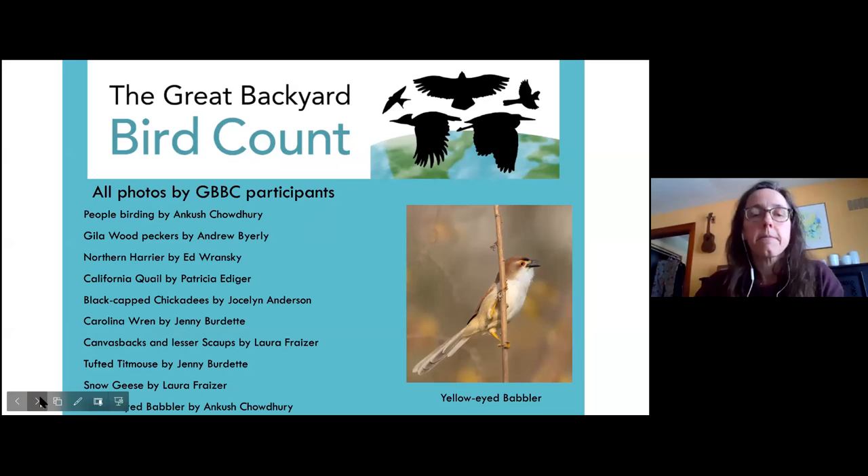It's just that easy. It's a really great way to involve people who are new to birding, and for people who've been birding quite a bit, it's a nice way to get the data in there.